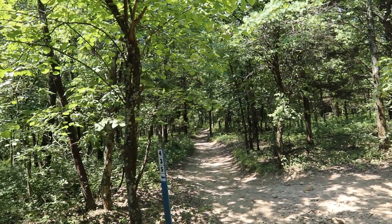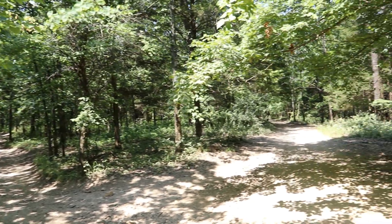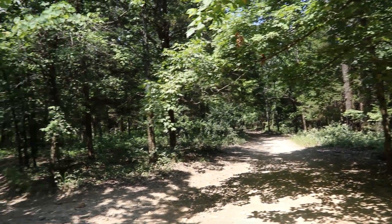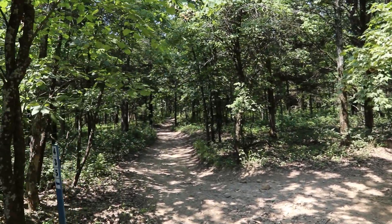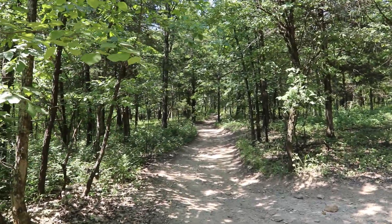We have trails running everywhere up here. I was reading the site map before we got started and there's a hundred and ten miles of trails for you to ride along up here.